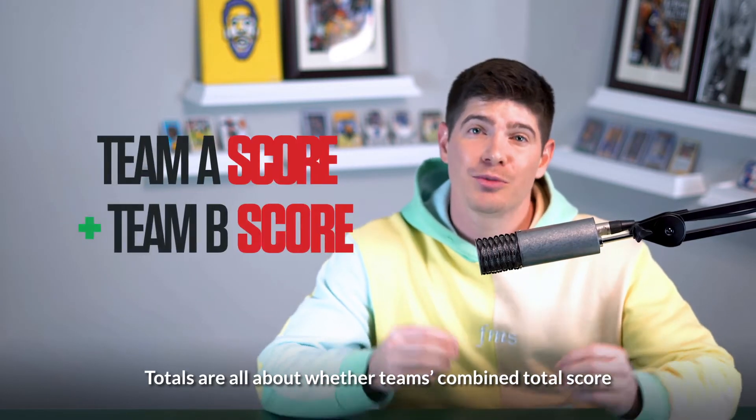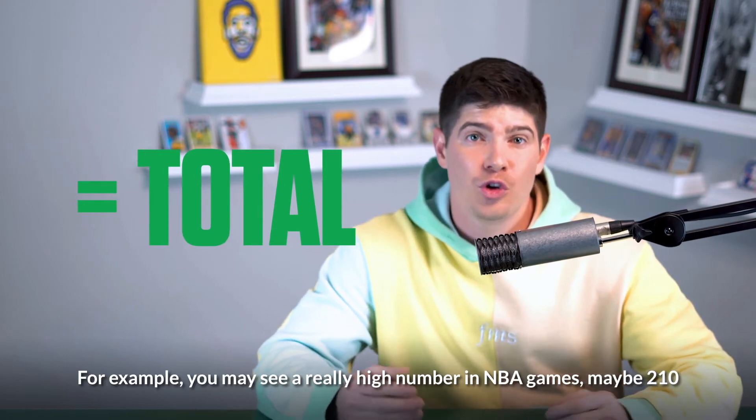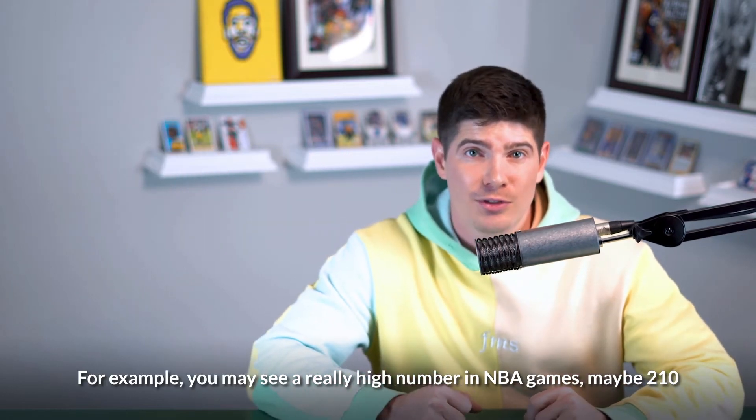Totals are all about whether teams' combined total score will surpass a given number. For example, you may see a really high number in NBA games, maybe 210.